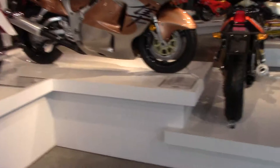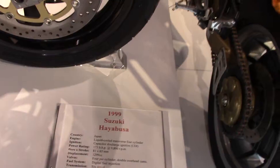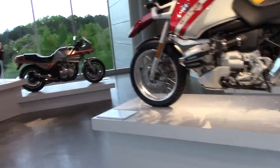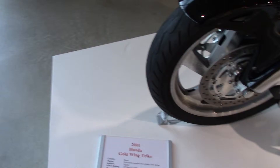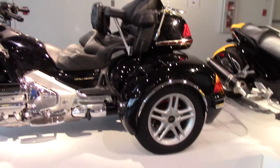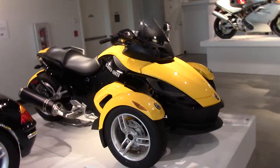And if you just want speed — Suzuki Hayabusa, 194 miles an hour. Well, not with my ass on it today anyway. Gold Wing trike — my 2012 is sitting out front. This is a 2001 Honda Gold Wing trike. If you want to travel in comfort, there you go. And next to it, a K&N Spyder, which is a three-wheel reverse trike.